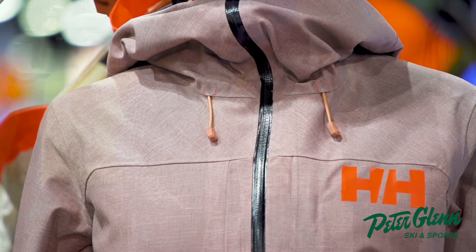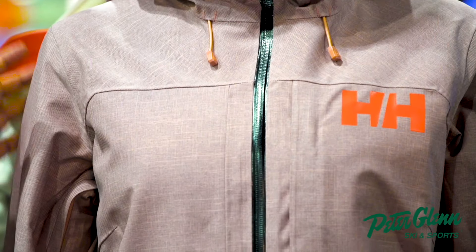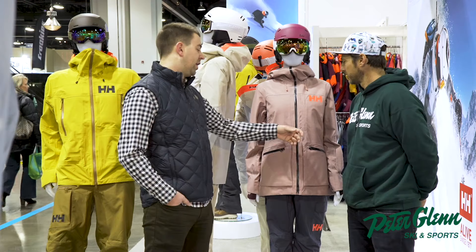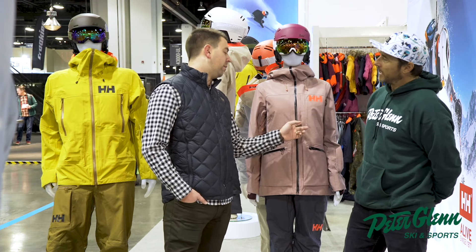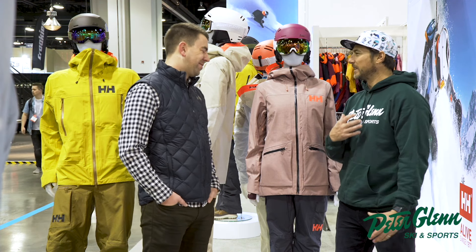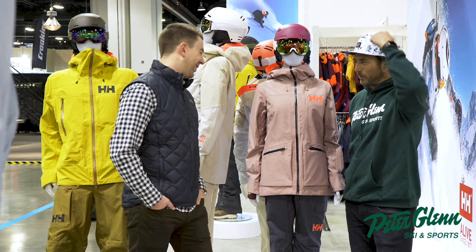The colors are fantastic within this collection, but you're still getting top-end waterproofing, breathability, as well as temperature regulation with H2 flow, and then the life pocket. I love the life pocket — I double use it to keep my phone warm, and I also believe it's going to protect my ribs if I ever run into a tree.